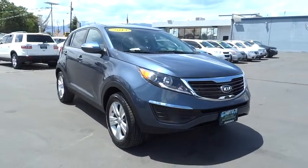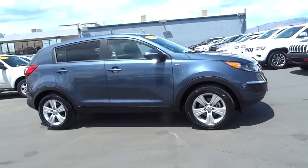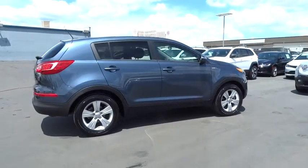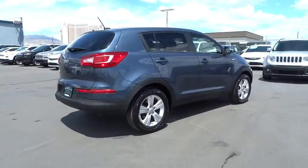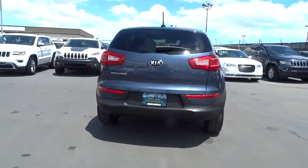The 2013 Sportage. With its sleek and stylish exterior and its roomy feature-laden interior, the Sportage both looks good and performs well on the road. This vehicle has less than 30,000 miles. Here are some of this vehicle's great options.